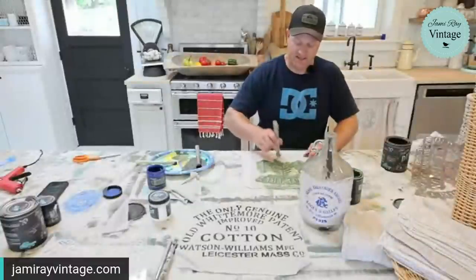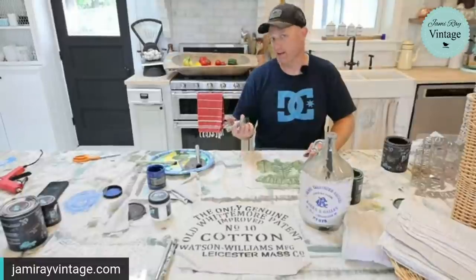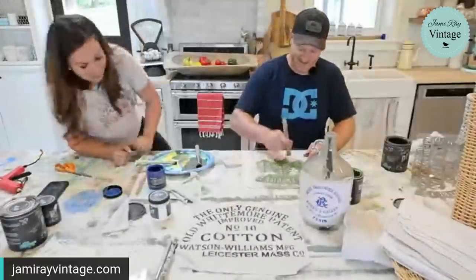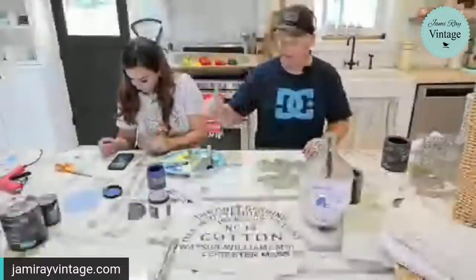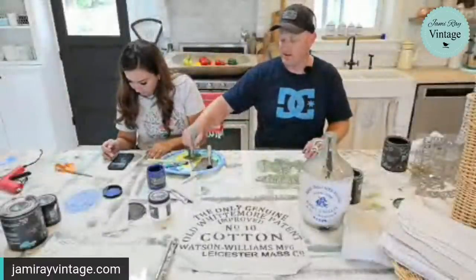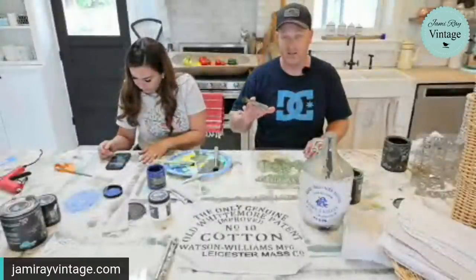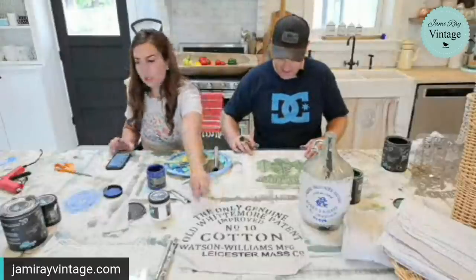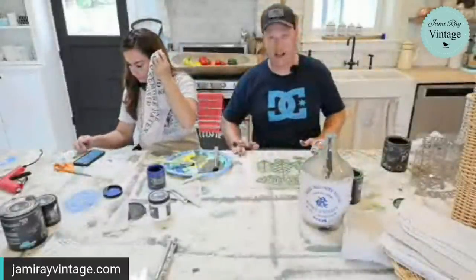Do you ever just want to take the day off from regular stuff and just do all the crafting? I could stencil all day right now, but I've got to put a fence in on the side yard. We just got a pool in the backyard — the city said we love that you put the cover on there that can hold 500 pounds, but you still need a fence.